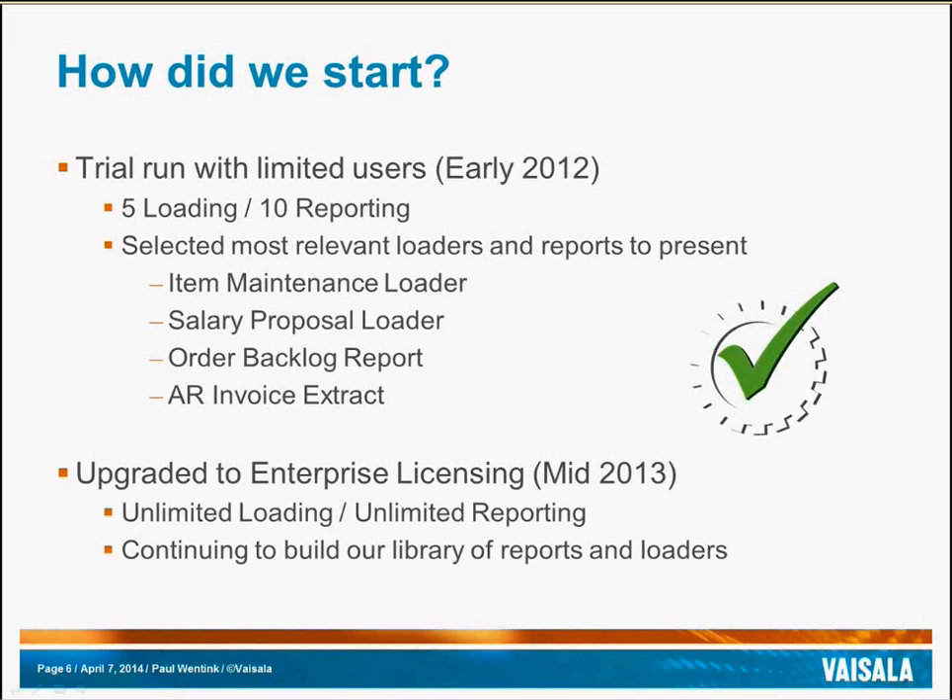Later, once we had available budget, we upgraded to enterprise licensing for unlimited loading and unlimited reporting. Since this upgrade, we have been rolling out API Wizard to all users globally, and we are steadily seeing an incline in use as more reports and more loaders are being developed for every business area.